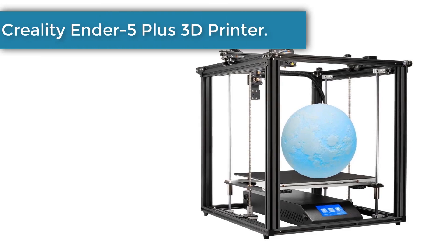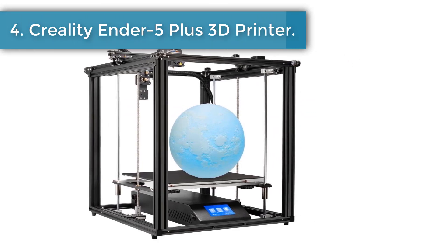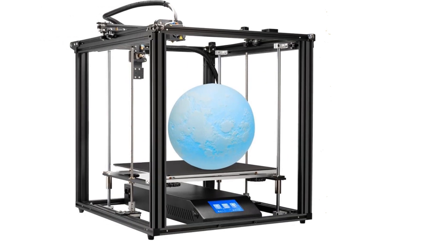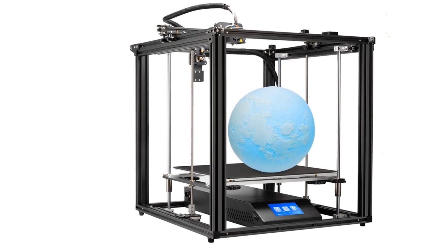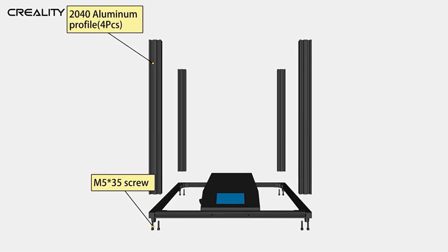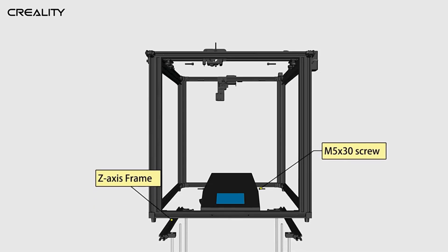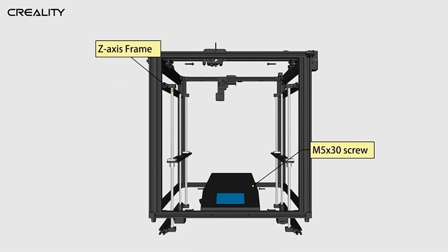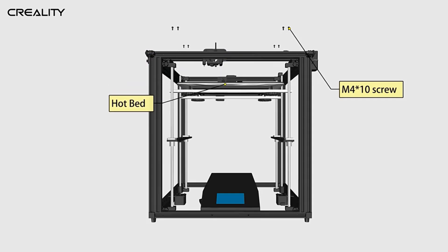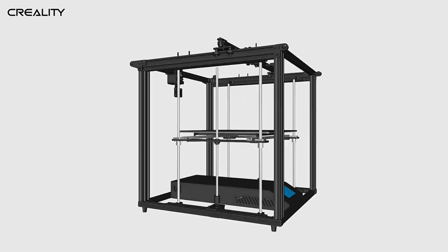Number 4: the Creality Ender 5 Plus 3D Printer. Experience the power of the Creality Ender 5 Plus and its exceptional printing capabilities. With impressive precision, speed, and stability, this printer delivers professional-grade results. Achieve intricate details and smooth finishes, bringing your designs to life with astonishing accuracy. The Ender 5 Plus is engineered to meet the highest standards of performance, ensuring every print meets your expectations.